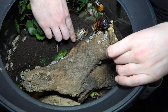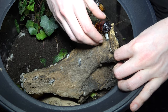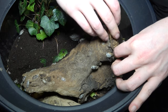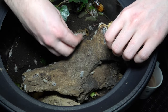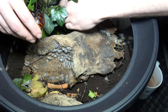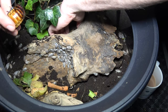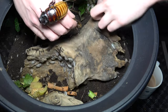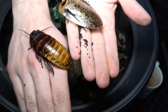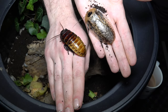There it is — we found it! My god, there it is. So here is the giant hisser in comparison to this beast. Oh it's slippery! Look at the size difference — it is bigger than a Madagascan hissing roach. Look at that!